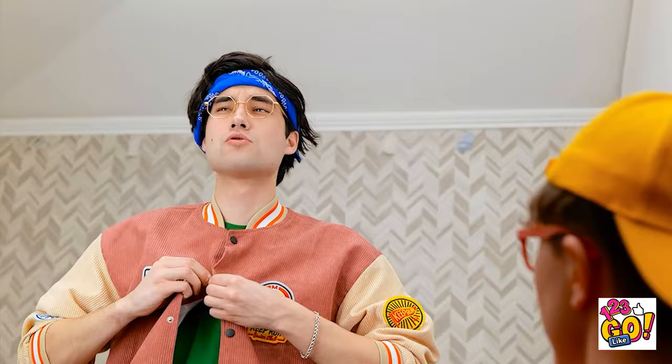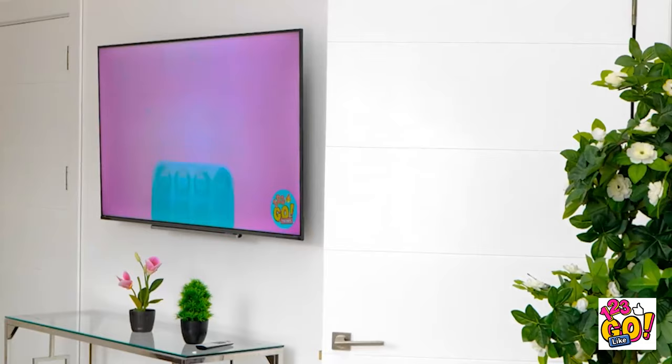Hey, big bro! Notice anything different? I'm looking smooth! Hey! Pay attention to me! My breath could be better, but it'll do. Justin? What happened? You're looking fresh! Come on, let's go! We're looking good! And feeling good! You got it, bro! I'm loving your style! Let's party! You got it! I can't wait!